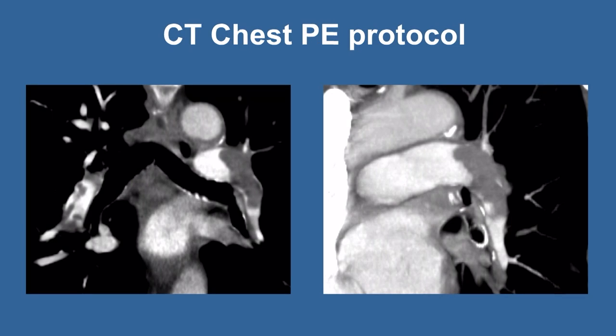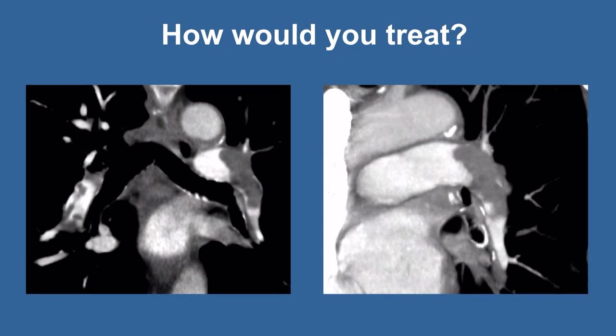Discussion returned to Case 2, noting this patient appeared imminent for collapse. A question was raised about PERT team activation speed — how long to get the patient to the lab. At their institution, PERT activates like a STEMI, stroke, or trauma — a global page goes out and everyone calls in within five to fifteen minutes. An audience question asked about six-month prognosis if the patient doesn't undergo intervention — how to manage and follow them.